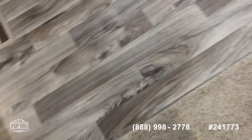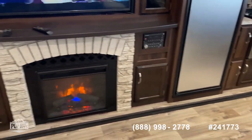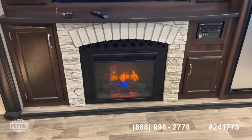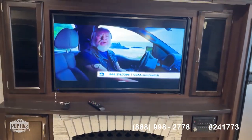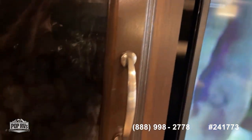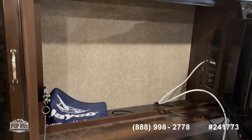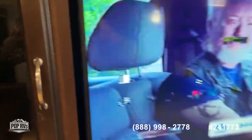Nice carpet for your slide outs. That sofa is sitting across from your entertainment system, which has a fireplace you can use with or without heat. There's a really large TV and sound system down below. The way the television swings out — it releases — and there's a lot of storage up behind there. It's like a hidden trap door.